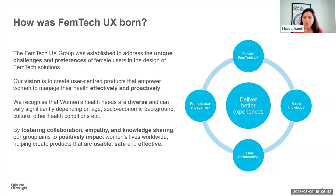A quick introduction on how the Femtech UX Group came about. Throughout our work on multiple Femtech solutions, we recognised that there are some unique challenges and preferences in the Femtech domain. This group was established to address those unique challenges and preferences of female users, to make sure their preferences are actually considered from the outset in the design of Femtech solutions.